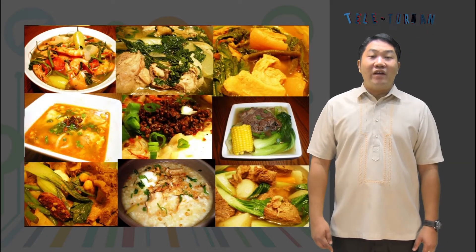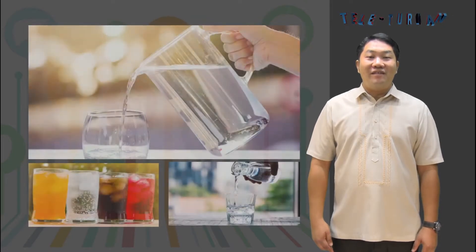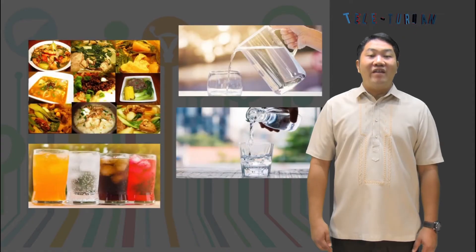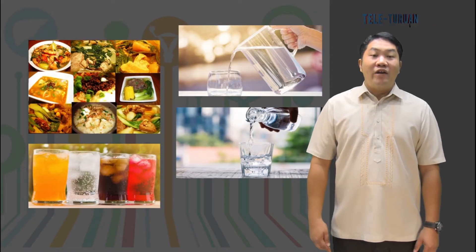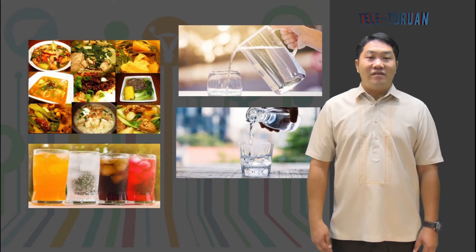Every day, the body takes in food and liquids. However, not all of these are absorbed by the body. The materials not utilized by the body are eliminated. When wastes are not removed from the body, they can eventually poison the body. That is why your body has the system that aids in the excretion of these wastes.